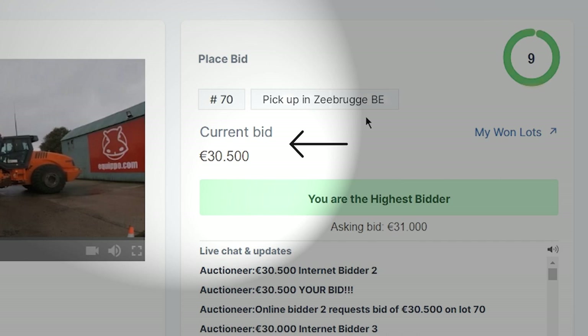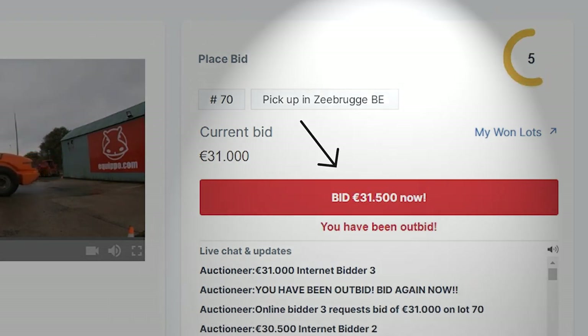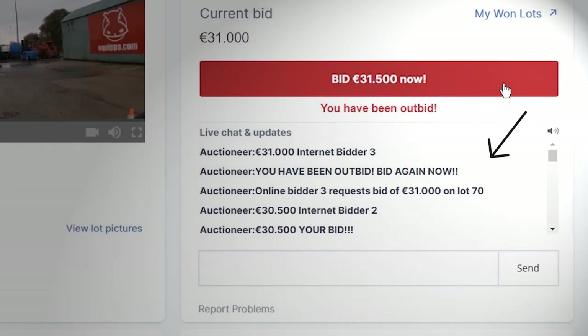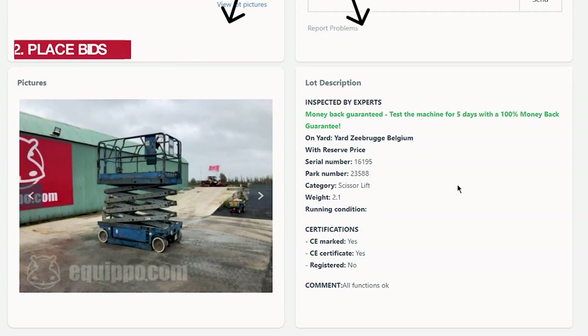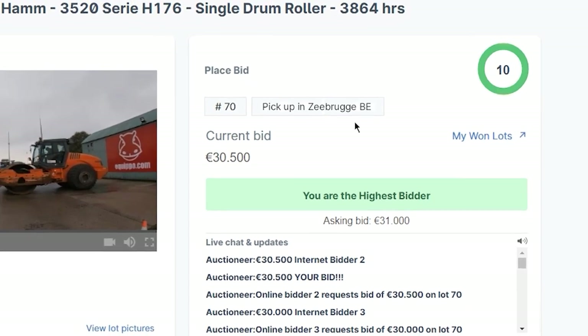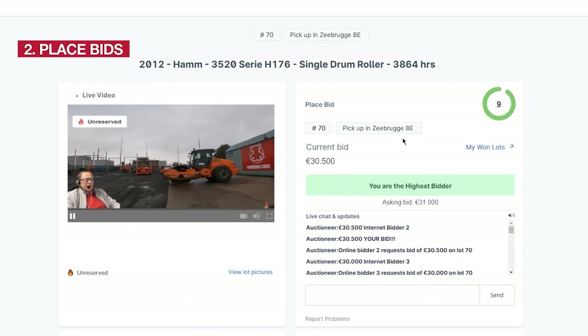On the live auction screen you will see: the current bid with the highest bid offered for the lot at that moment, the bidding button with the asking bid, the countdown timer which shows you how much time is left to bid, the live chat with updates which you can use to communicate with our team, and the lot pictures and description summary. To bid, just click on the big button every time you want to place a bid. Your bid will automatically be placed and you will become the highest bidder.